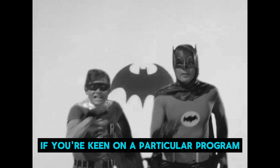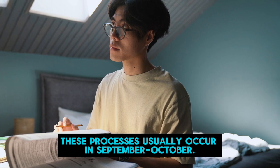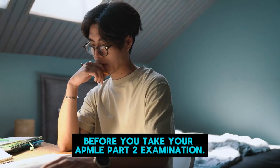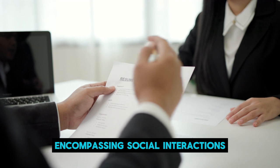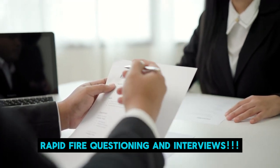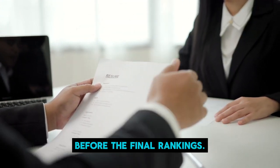If you're keen on a particular program, express your interest before the interview list is finalized. These processes usually occur in September and October, with CRIP typically taking place in December before you take your APMLE Part 2 examination. The CRIP interview process is comprehensive, encompassing social interactions, rapid-fire questioning, and interviews.